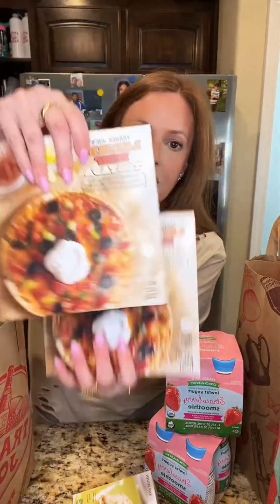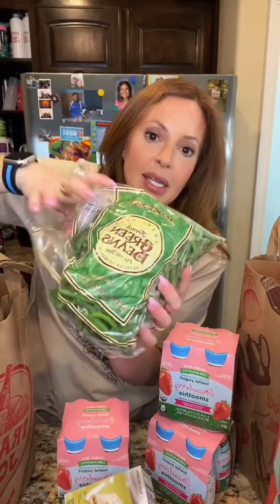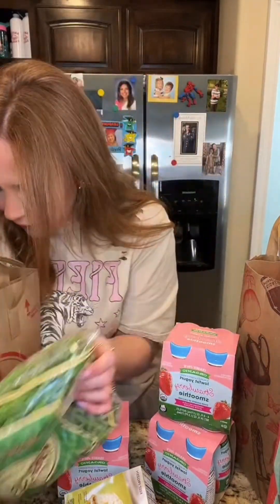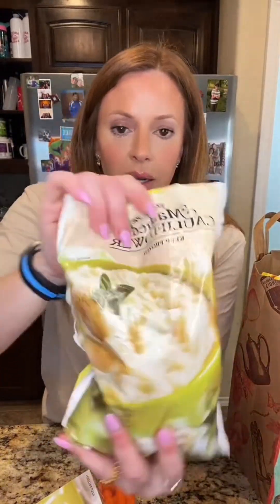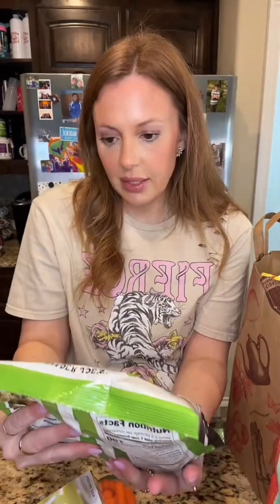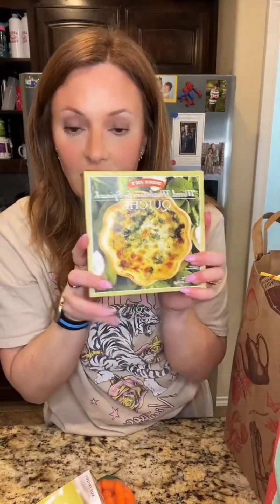Tostadas — healthy, all organic. My daughter must have thrown in an extra one. Green beans to go with the meatloaf. I also got some cauliflower mashed potatoes to go with the meatloaf, some rigatoni, and — oh, this is new — never tried this: a quiche.